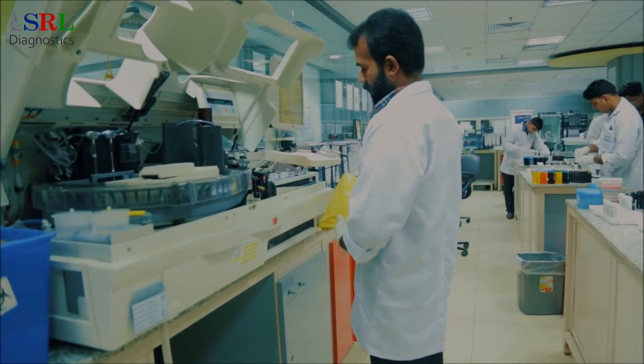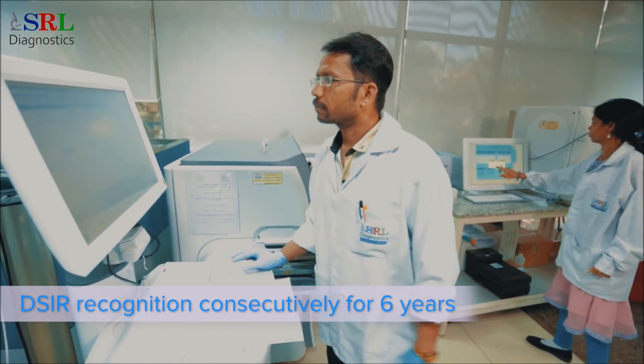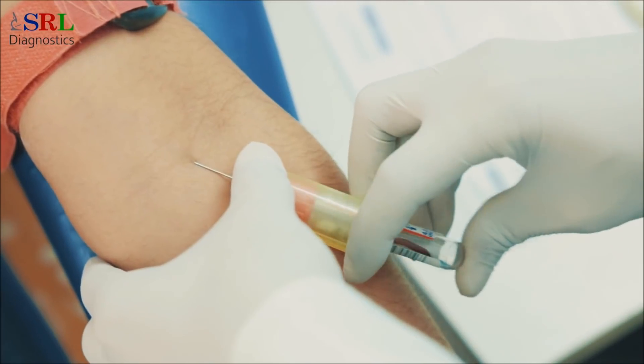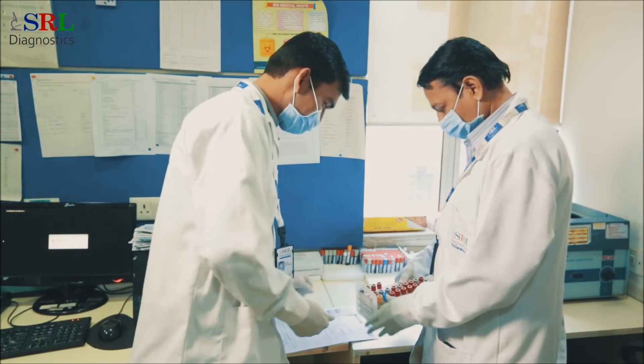No wonder it has been receiving the DSIR recognition for the last six years. Just like the R&D, other departments of SRL Diagnostics are also incessantly setting new benchmarks in the industry.